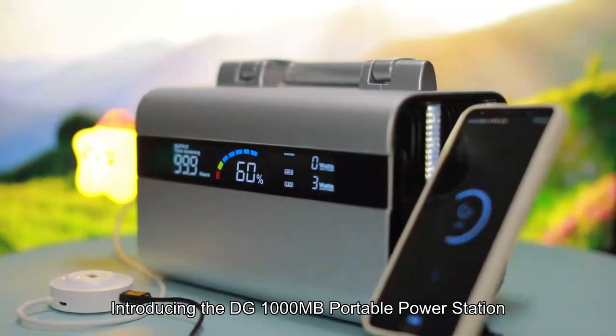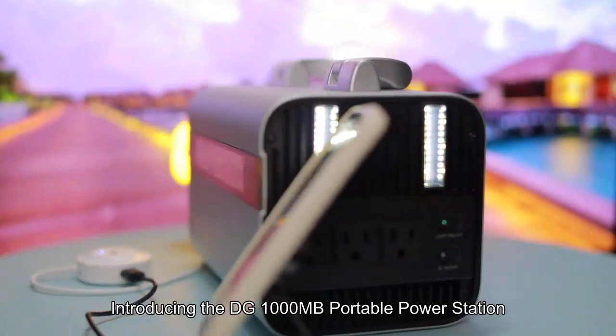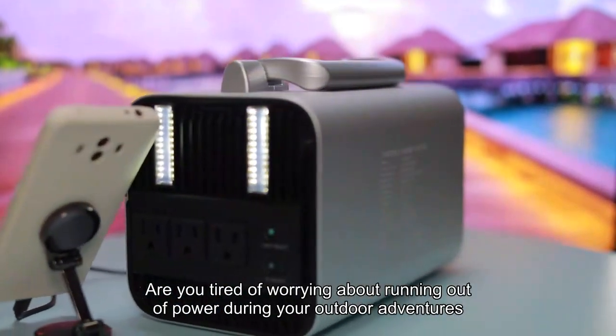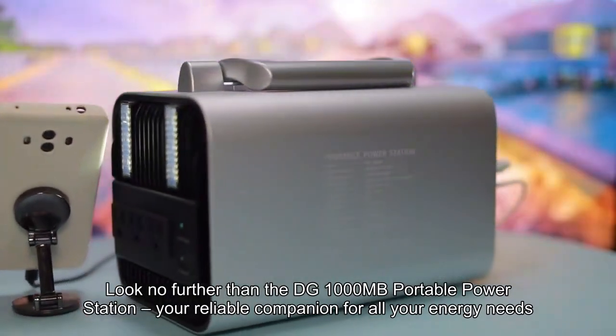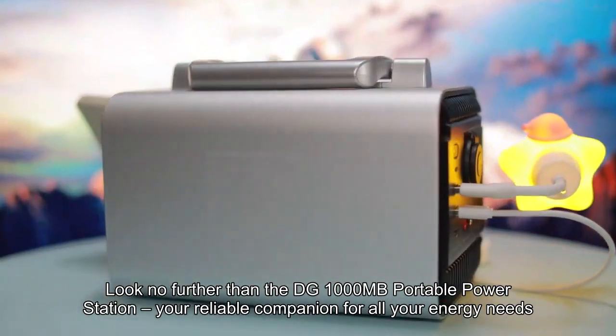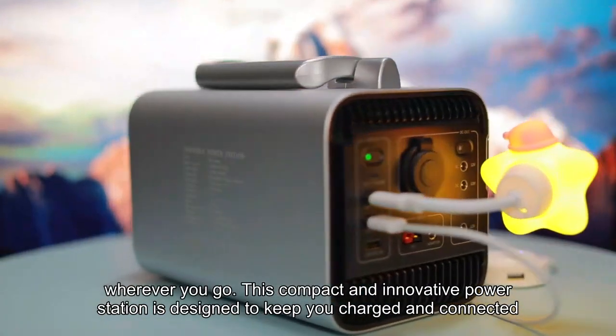Introducing the DG1000MB Portable Power Station. Are you tired of worrying about running out of power during your outdoor adventures? Look no further than the DG1000MB Portable Power Station, your reliable companion for all your energy needs, wherever you go.